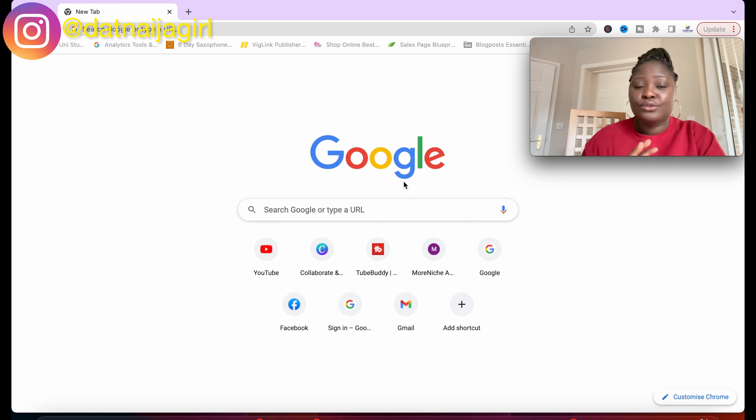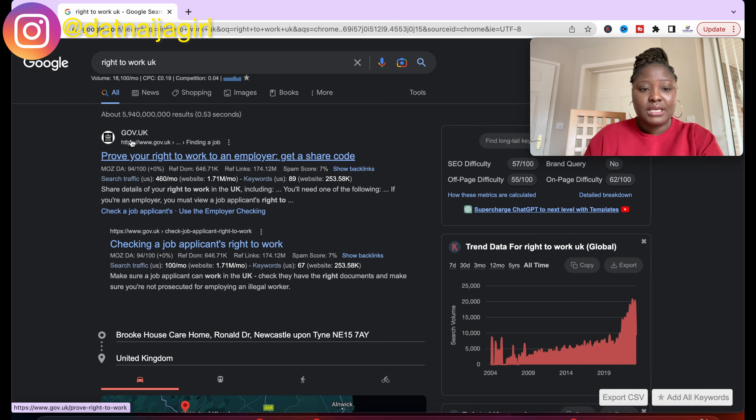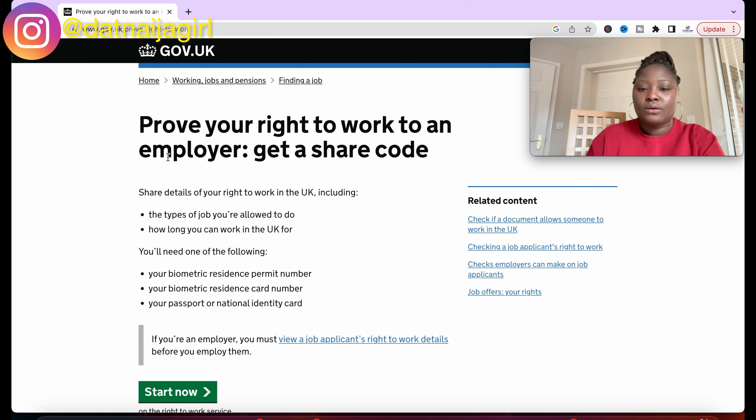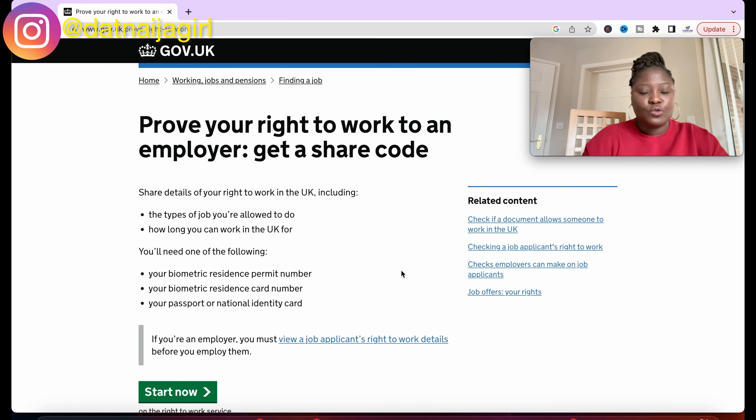You can do this on your phone or on your laptop. What you need to do is go to Google and type in 'right to work'. The first thing you'll see is 'prove your right to work to an employer' and it's by the gov.uk website. Click on it — I'm going to be leaving the link also in the description box below.